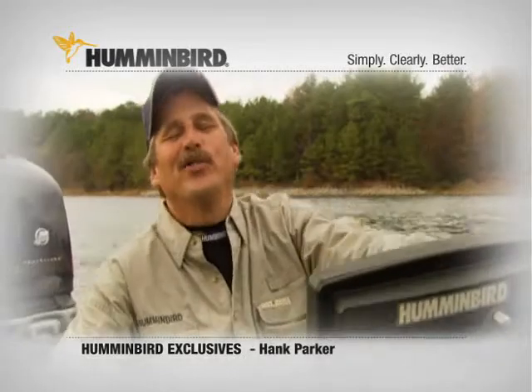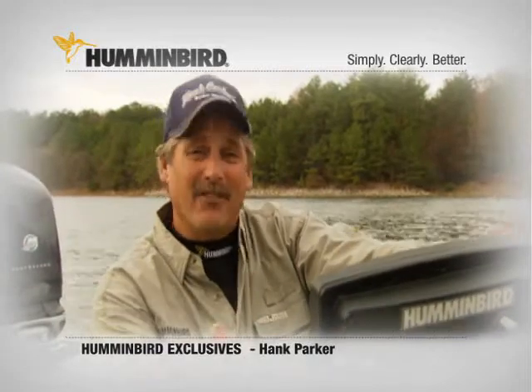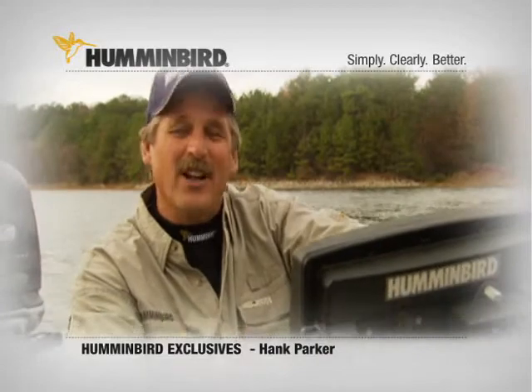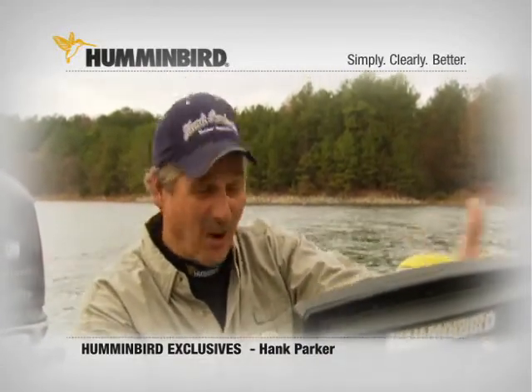You know the old saying — you don't know how much you miss something until it's gone? I fish off a lot of different boats, sometimes john boats, and sometimes I don't have my electronics. It's impossible for me to feel good about fishing without electronics. I don't realize how much I depend on them until I don't have them.